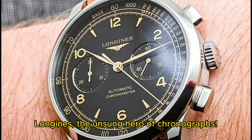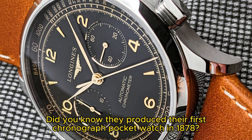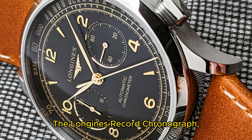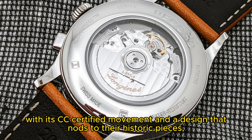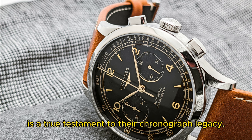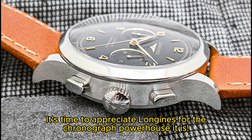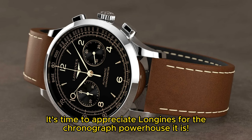Longines — the unsung hero of chronographs. Did you know they produced their first chronograph pocket watch in 1878? The Longines Record Chronograph, with its COSC-certified movement and a design that nods to their historic pieces, is a true testament to their chronograph legacy. It's time to appreciate Longines for the chronograph powerhouse it is.